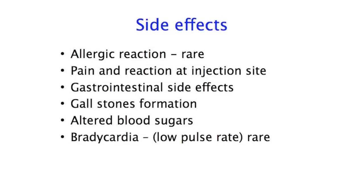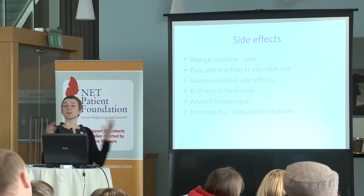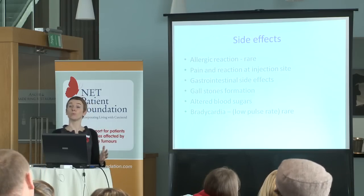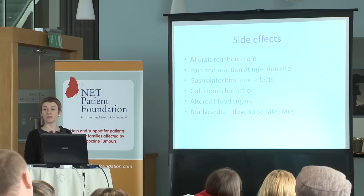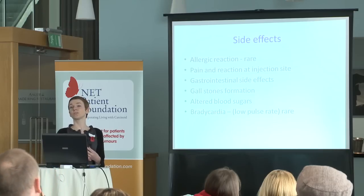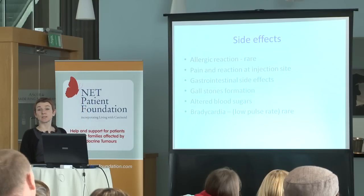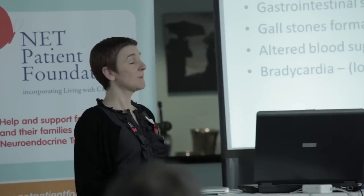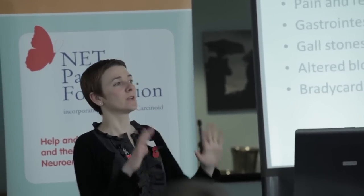These are side effects associated with the injections. One thing we want to avoid is the potential to have an allergic reaction. What we don't want to do is give you an injection that's going to last a month and then find that you're allergic to it for the whole month. So what we do to try and avoid that is give a test dose. Anyone that will have been started on these injections will have been given a test dose for that reason. We normally also start people on short-acting octreotide injections before starting on the longer ones, to make sure you're definitely not going to react.